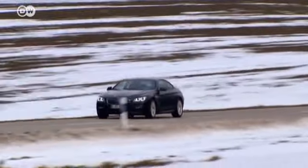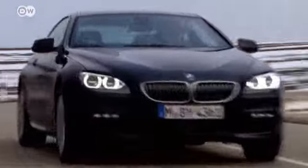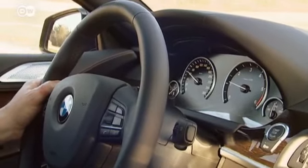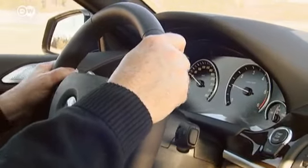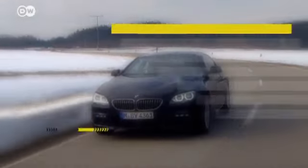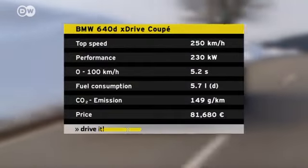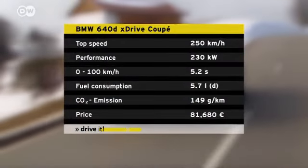Pairing BMW's most powerful 3.0-litre diesel with X-Drive creates a combination that's hard to beat. The engine comes equipped with multi-stage turbocharging and common rail direct injection. Its 230 kilowatts of power propel the car from 0 to 100 kilometers an hour in 5.2 seconds. BMW says average fuel economy is 5.7 liters per 100 kilometers.